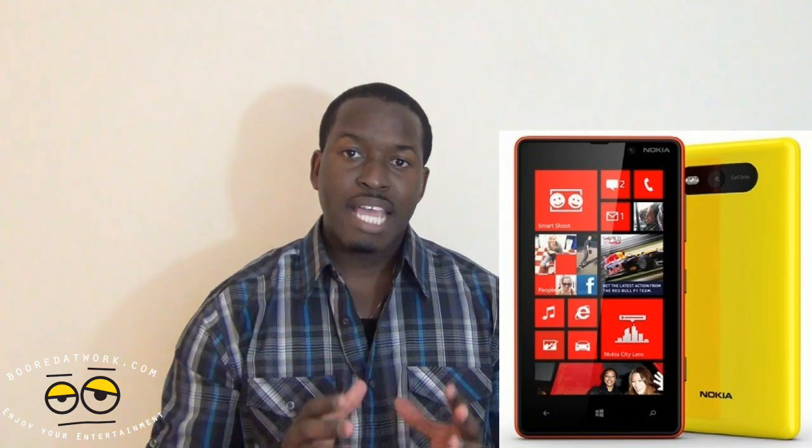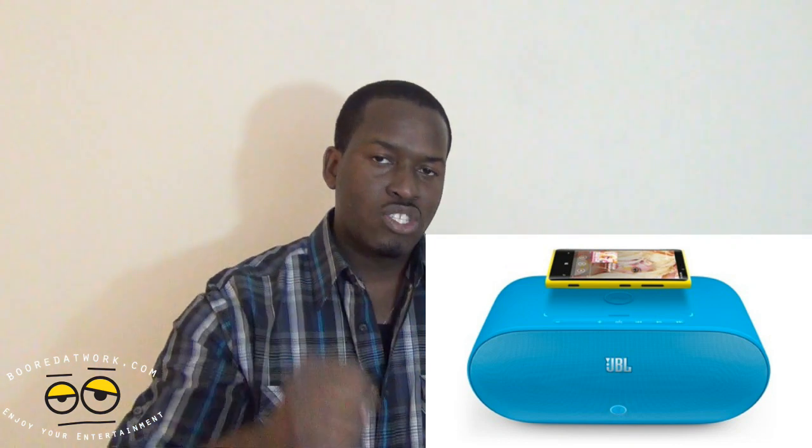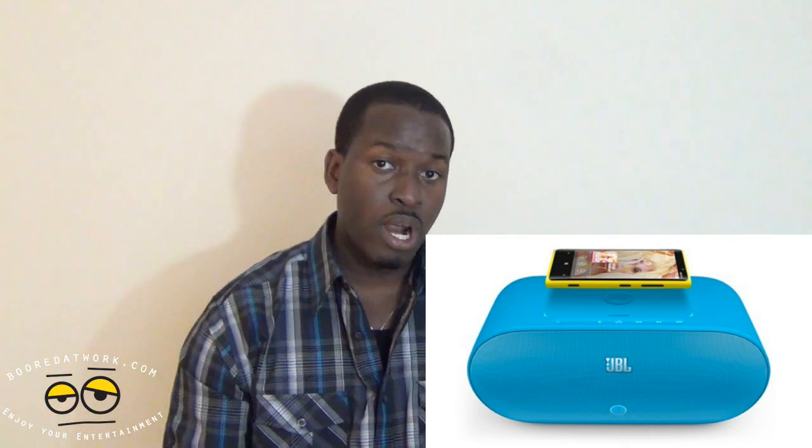It seems like a very nice budget-friendly smartphone and we'll see how it fares — we'll definitely give you a hands-on. Nokia also announced accessories including the Purity HD Pro Bluetooth NFC-capable headsets and a JBL boombox-style speaker that also acts as a wireless charger, so you can charge your device and play music at the same time.